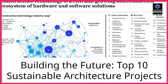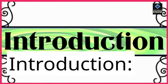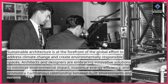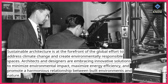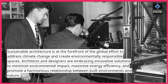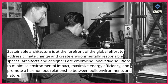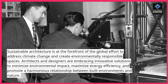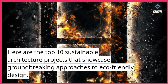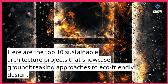Building the Future: Top 10 Sustainable Architecture Projects. Sustainable architecture is at the forefront of the global effort to address climate change and create environmentally responsible spaces. Architects and designers are embracing innovative solutions to minimize environmental impact, maximize energy efficiency, and promote a harmonious relationship between built environments and nature. Here are the Top 10 Sustainable Architecture Projects that showcase groundbreaking approaches to eco-friendly design.